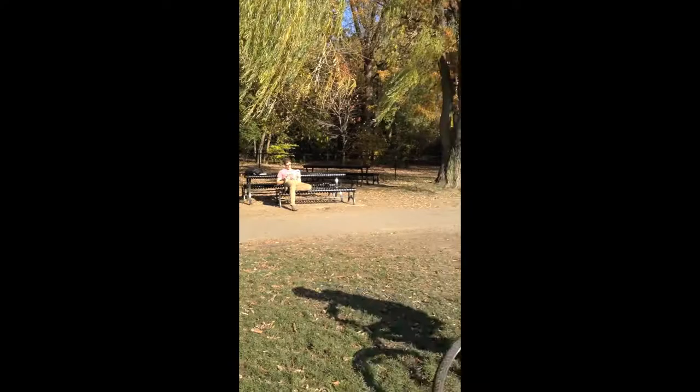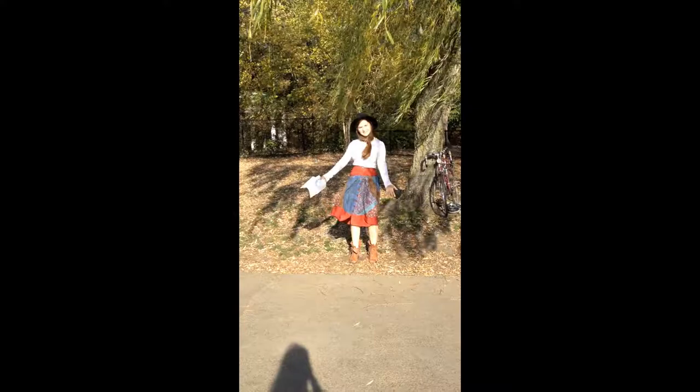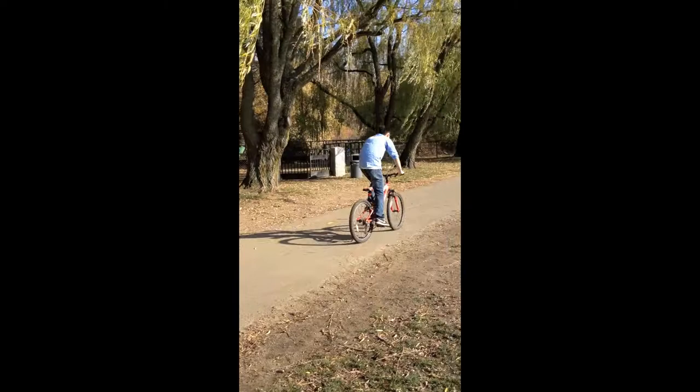Would you rather ride on a road like this? Or a road like this? This is so much smoother!